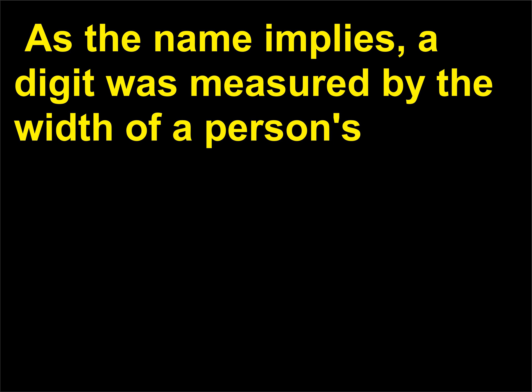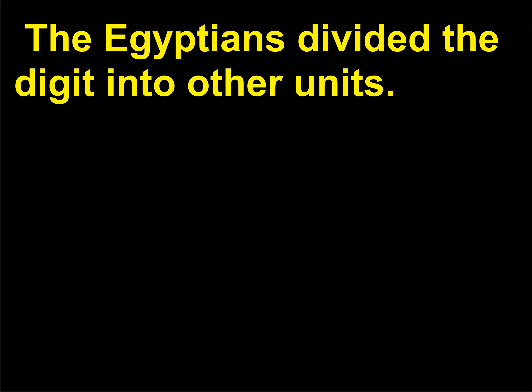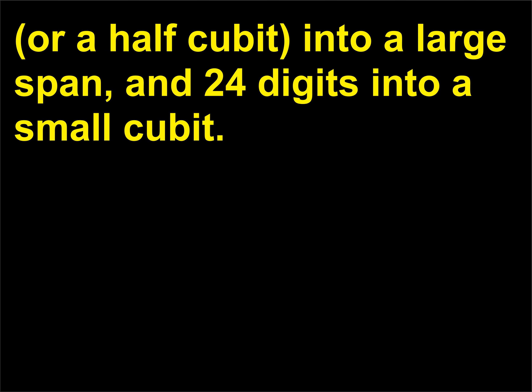As the name implies, a digit was measured by the width of a person's middle finger and was considered the smallest basic unit of length. The Egyptians divided the digit into other units: 28 digits equaled a cubit, 4 digits equaled a palm, and 5 digits equaled a hand. They further divided 3 palms, or 12 digits, into a small span; 14 digits, or a half cubit, into a large span; and 24 digits into a small cubit.